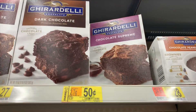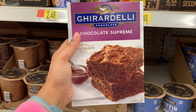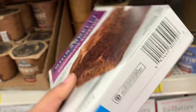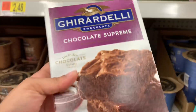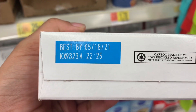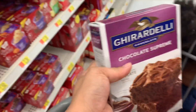Up here I found the Ghirardelli supreme chocolate surprise — I'm definitely getting these because their stuff is really good. They're 50 cents, regular price $2.27, and here's the UPC. Anything Ghirardelli is good. Check the expiration dates — they do not expire until next year, and I don't care about dates, but if you do, you know, don't buy them.